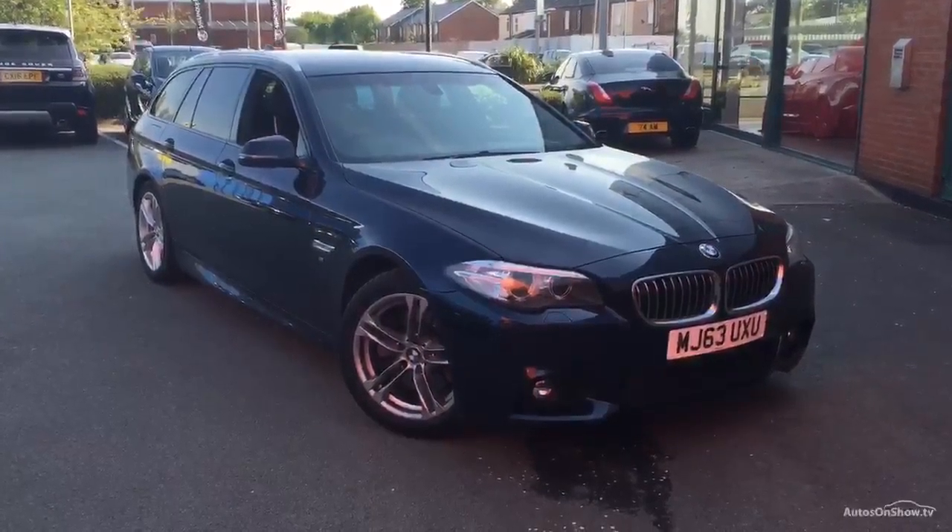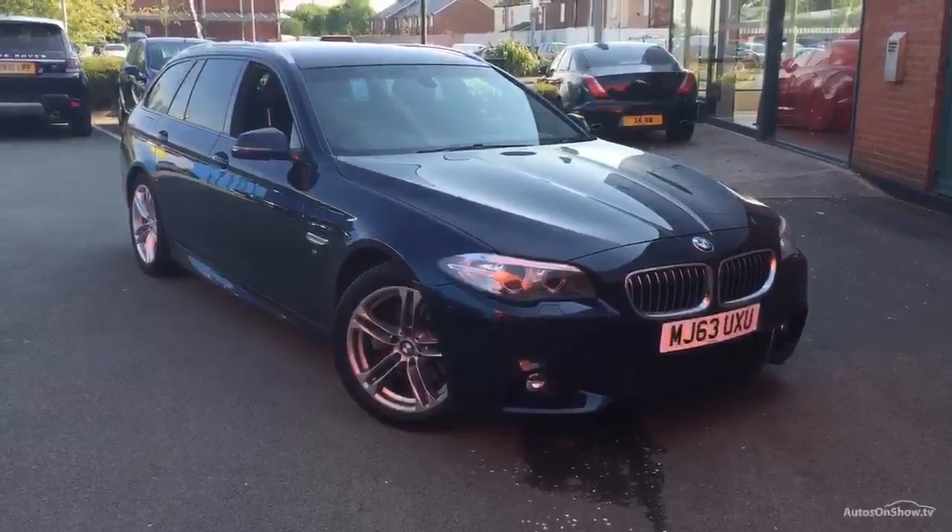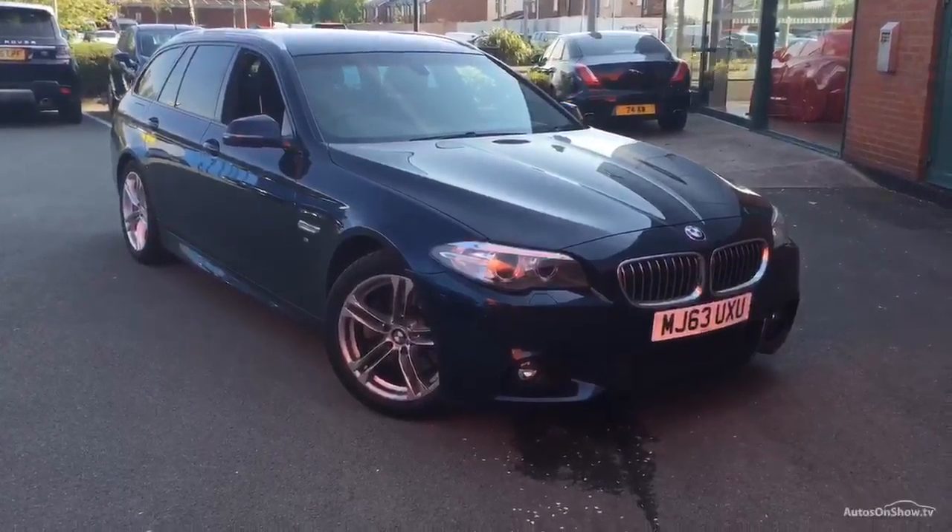Hello, welcome to Rhinebrook Jaguar in Warrington, Jason Courtney speaking. Here we have for you today a BMW — this is a 520 diesel M Sport Auto Tourer.